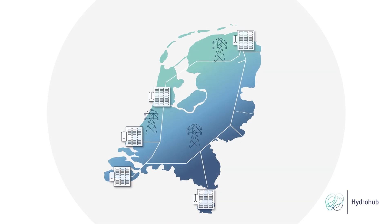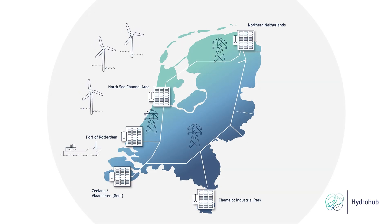To achieve zero emissions for the industry, hydrogen plays an important role as feedstock and energy carrier. The industry needs large volumes of green hydrogen. To make enough green hydrogen, electrolysers must be scaled up from the current 10 megawatt installations to gigawatt plants in the upcoming decade.